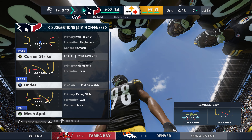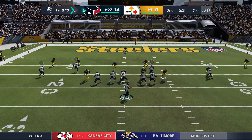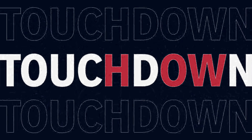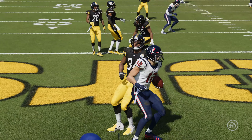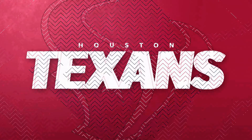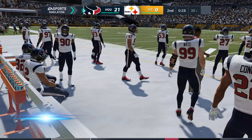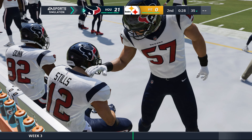The Texans get inside the 20 — a 12-yard pickup for a first down. From the 17, first and ten — Watson finds Kenny Stills for a touchdown! Two touchdowns on the season for Stills, both in this game. The Texans push further out in front. That score is a tough one for the Steelers defense to swallow — now it's 21 to nothing. That drive started with excellent field position, and two plays later, pay dirt.